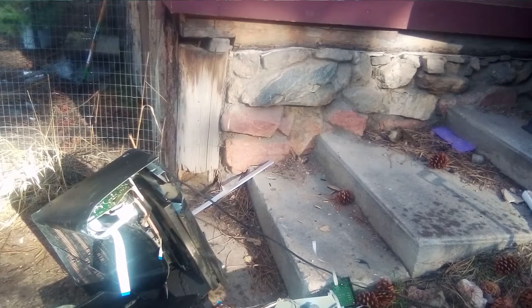Oh my god, oh wow. I ran as quick as I could and I unplugged it. Let's check out the wreckage.